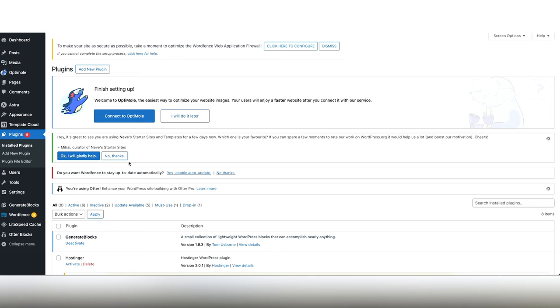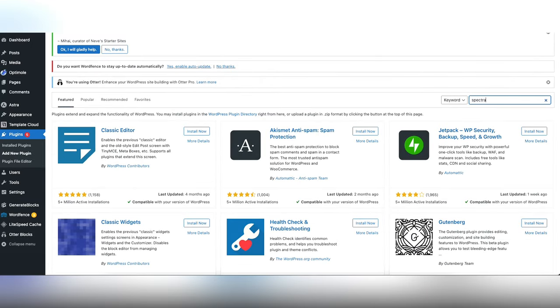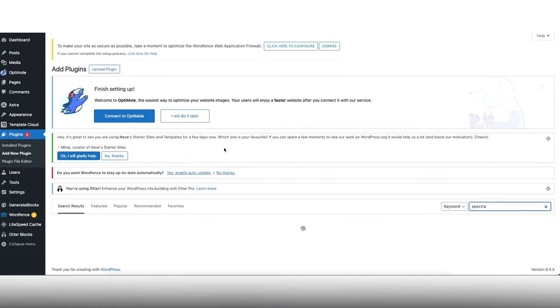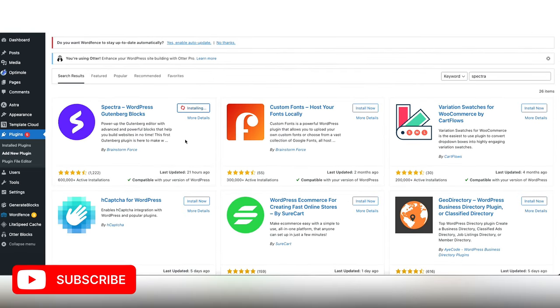The first thing you have to do is install a plugin on your WordPress dashboard. Go to install plugin, click on add new plugin, and search for Spectra — the Spectra Gutenberg Blocks plugin. Install it and activate it.